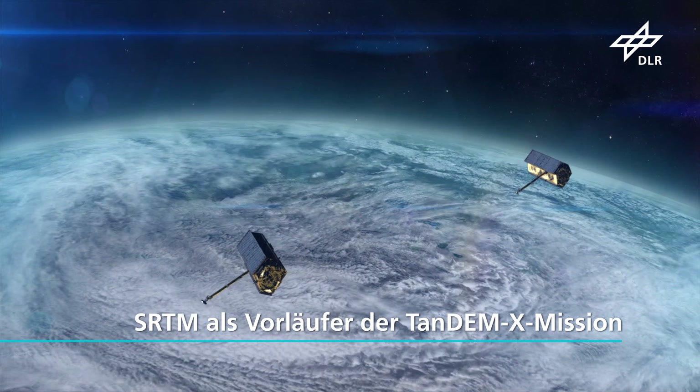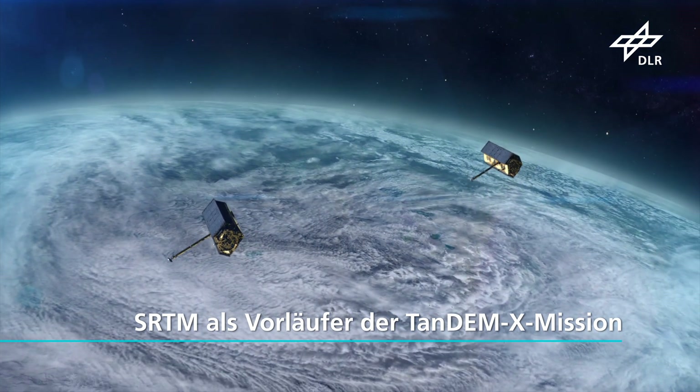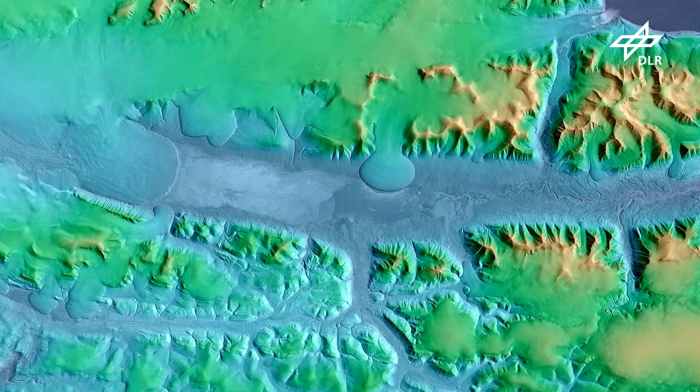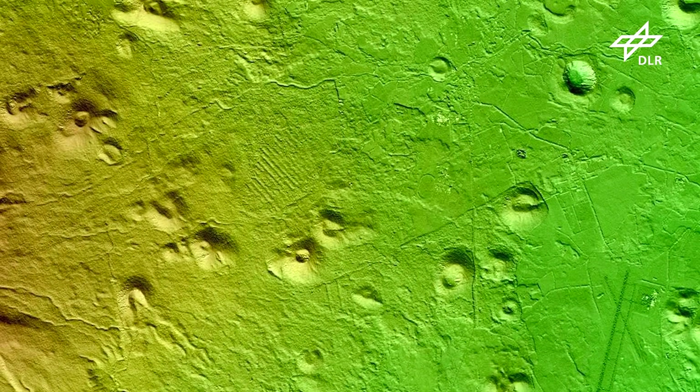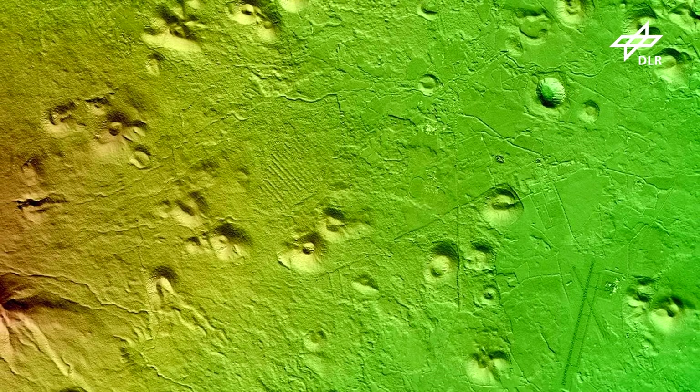Die SRTM-Mission hat im Rückblick die große Bedeutung für das DLR, dass damit bewiesen wurde, dass die Radarinterferometrie für digitale Höhenmodelle sehr gut funktioniert. Das war der Grundstein für die TanDEM-X-Mission, die wir später entwickelt haben. Mit TanDEM-X haben wir auch wieder zwei große Satelliten im Orbit, die ein deutlich besseres Höhenmodell geliefert haben. Und es kommen auch immer mehr Radar-Missionen, die einen großen Satelliten als Beleuchter nehmen und mit kleinen Satelliten hinterherfliegen.